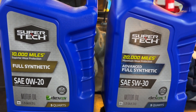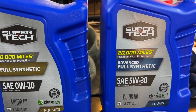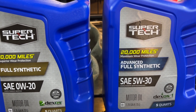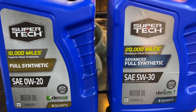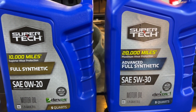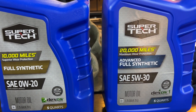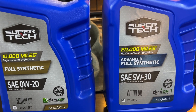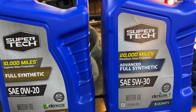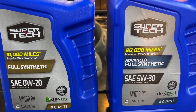Especially in colder climates. I tested 5W-30 and 0W-20 on the same vehicle, same mileage, both at around 50 degrees in warm weather. Will I get different results with the 5W-30 in colder weather? Absolutely — results will be different. So today I'm going to show you the warm weather results.